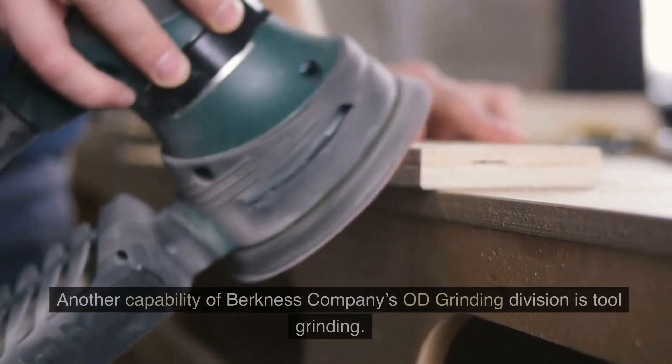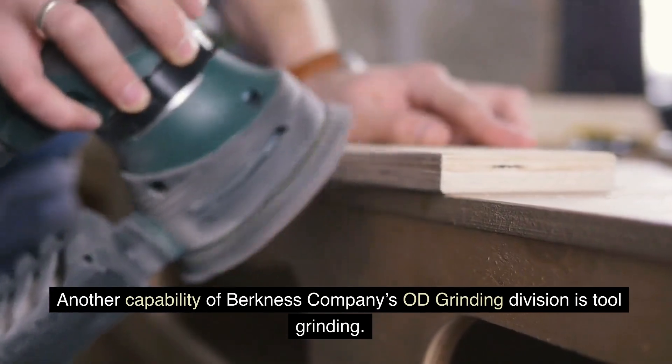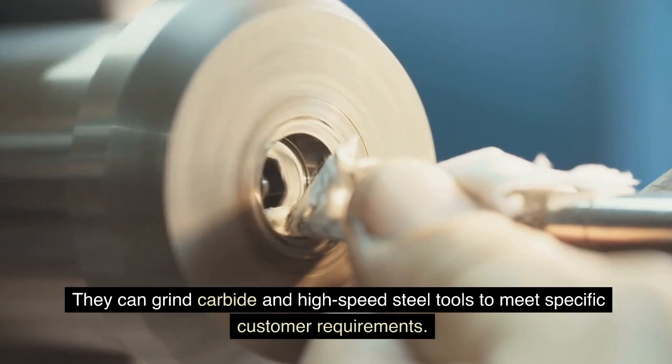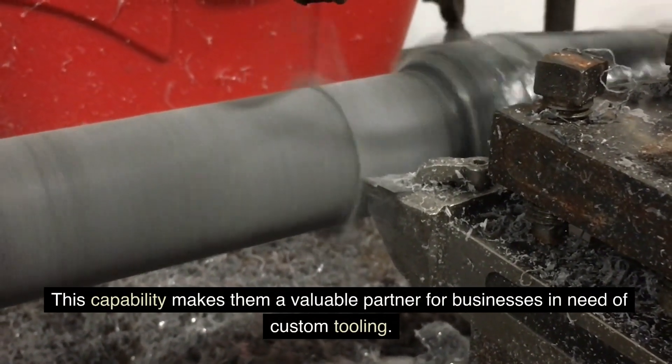Another capability of Berkness Company's OD Grinding Division is Tool Grinding. They can grind carbide and high-speed steel tools to meet specific customer requirements, making them a valuable partner for businesses in need of custom tooling.